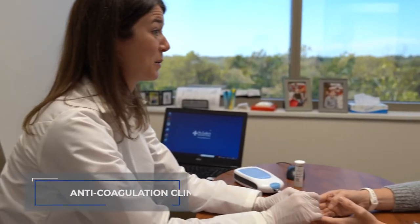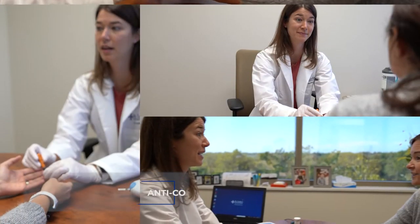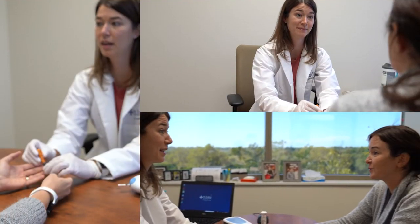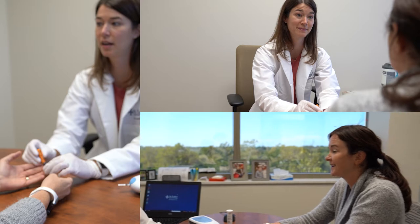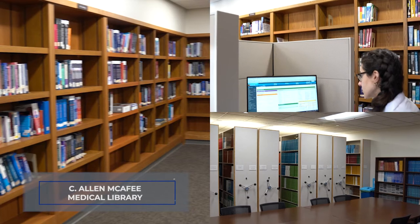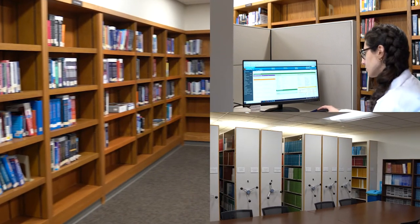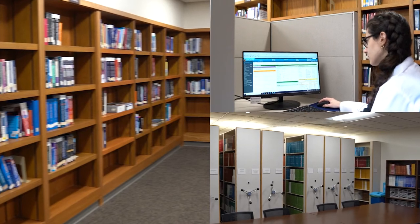For our residents' ambulatory experience, we have the anticoagulation clinic, which is located in the Deloge Outpatient Center and follows more than a thousand patients a month. The C. Allen McAfee Medical Library offers top publications and up-to-date computer systems that utilize PowerChart EMR, which allows access to patients' medical records.